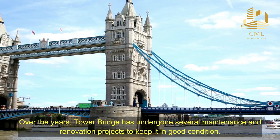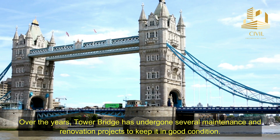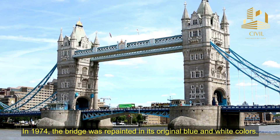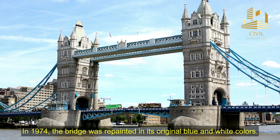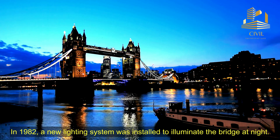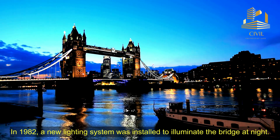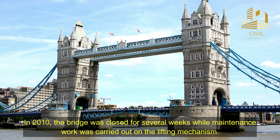Over the years, Tower Bridge has undergone several maintenance and renovation projects to keep it in good condition. In 1974, the bridge was repainted in its original blue and white colors. In 1982, a new lighting system was installed to illuminate the bridge at night. In 2010, the bridge was closed for several weeks while maintenance work was carried out on the lifting mechanism.